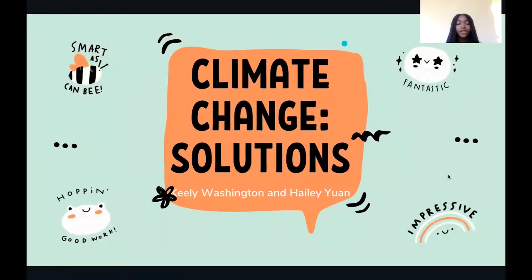Hi there, my name is Keeley and I'm an instructor with the Cloud Project. Today I'll be teaching about solutions to climate change.